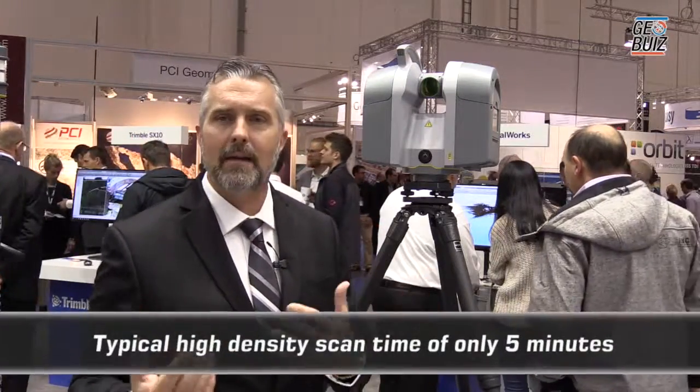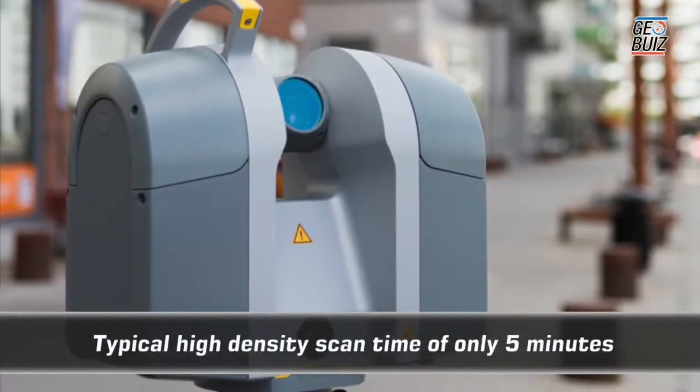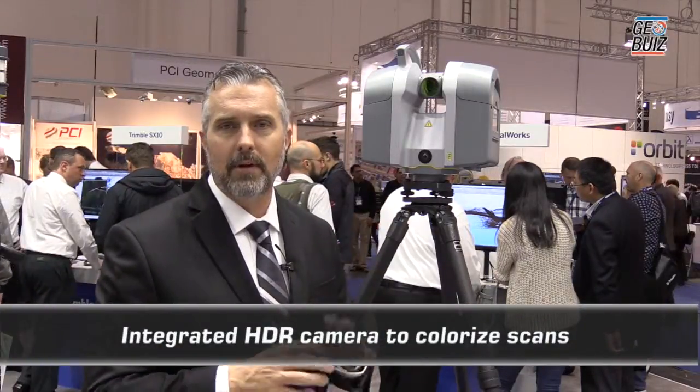Some of the competitor scanners you have to pick and choose — do you want speed? Do you want quality? Do you want range? You don't have to make that choice with the Trimble TX8 or the Trimble TX6. So you get that quality data no matter what. They're the most efficient data capture mechanisms on the market.